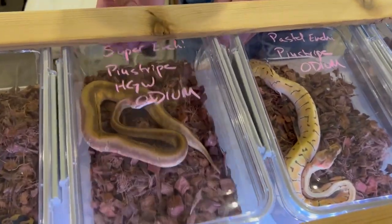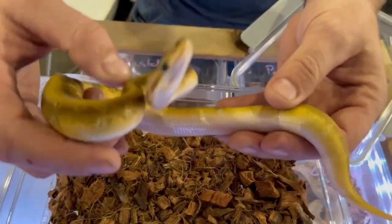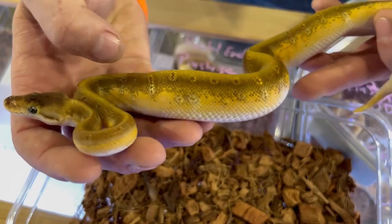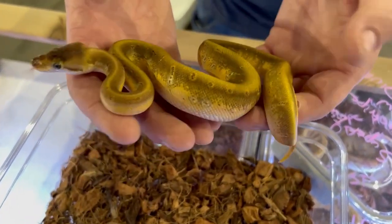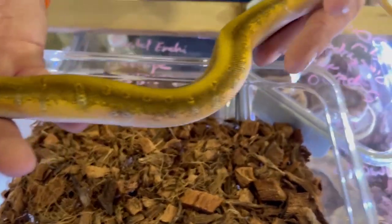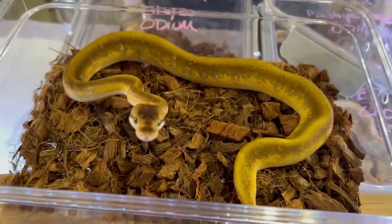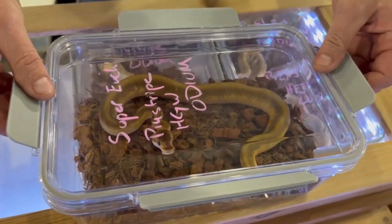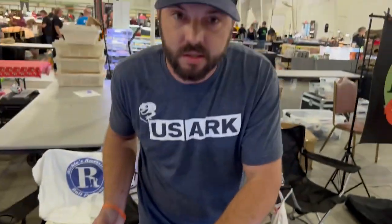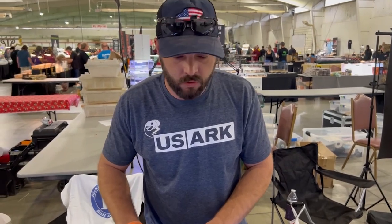Moving on to another odium combo — this one's really cool: super enchi pinstripe hidden gene woma odium, and you get the most crazy orange sides. You can see it shows up clear as day. If you guys have seen my Instagram with the super hidden gene woma odium that I hatched that died, it looked similar in pattern style to this, but it obviously was a lethal combo — this one is going to live for a long time. Not a lot of people know this, but I sent an odium beast out to Big D's Pythons to be put into his ginger project, so that might be something down the road.